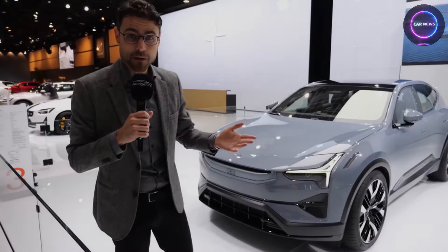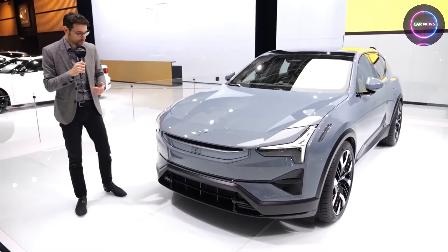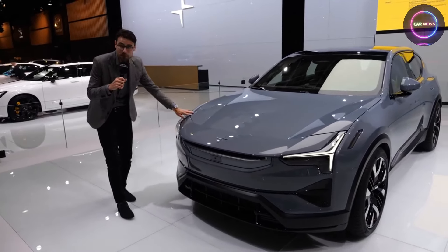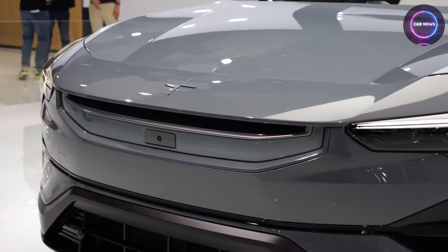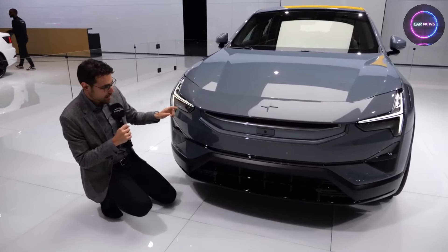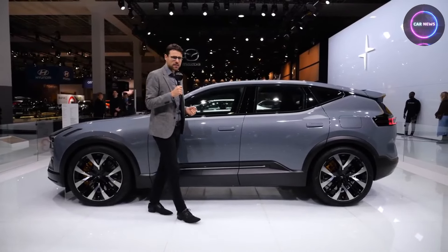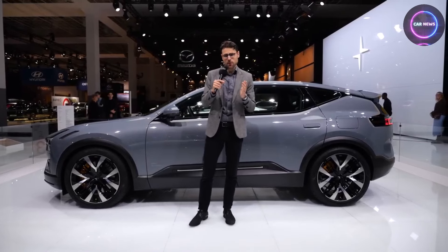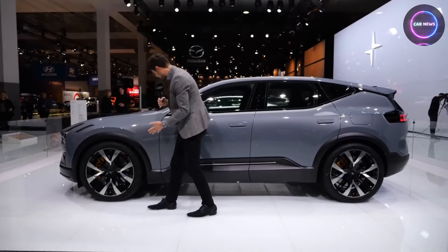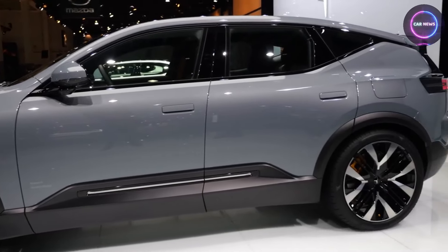But Polestar 3 is more than just a triumph of durability — it is also a champion of sustainability, embodying a commitment to environmental responsibility that resonates far beyond the confines of the automotive industry. By harnessing the power of recycled materials and embracing eco-friendly manufacturing processes, Polestar 3 sets a new standard for sustainable textile production, paving the way for a greener, more environmentally conscious future. With each thread woven and each fabric panel stitched together, Polestar 3 serves as a beacon of hope, inspiring change and driving positive impact in an increasingly eco-conscious world.